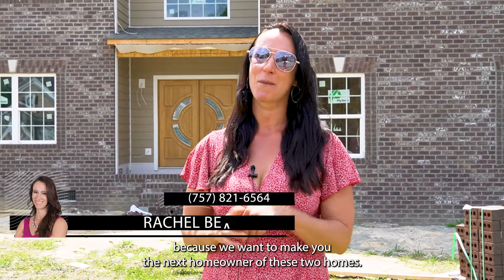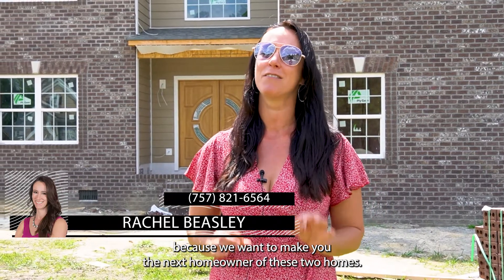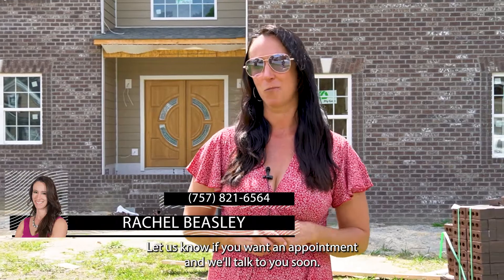Give us a call today because we want to make you the next homeowner of these two homes. Let us know if you want an appointment and we'll talk to you soon.